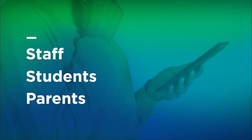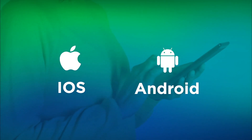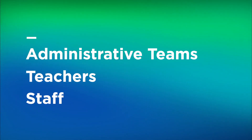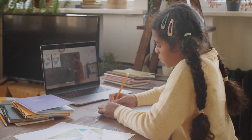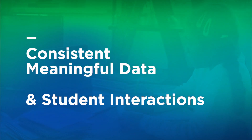We also have a free mobile app for staff, students, and parents that is available for both iOS and Android users. This allows for administrative teams, teachers, and staff to engage with students anywhere on your campus or in virtual settings, providing consistent and meaningful data and interactions with students.